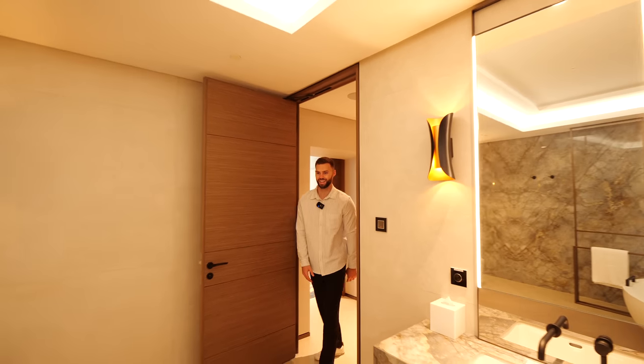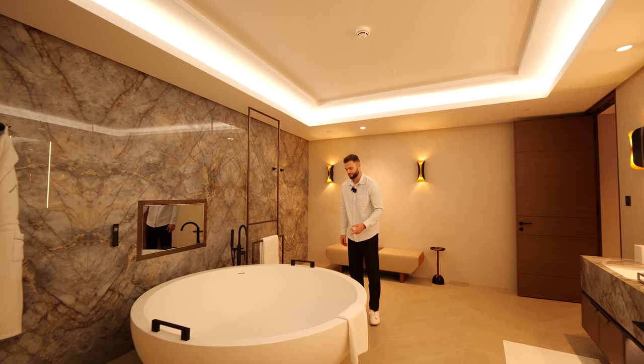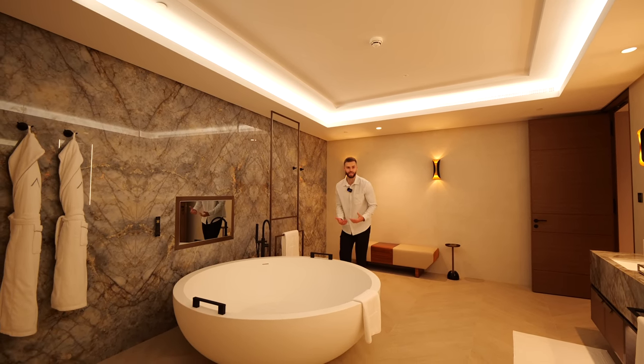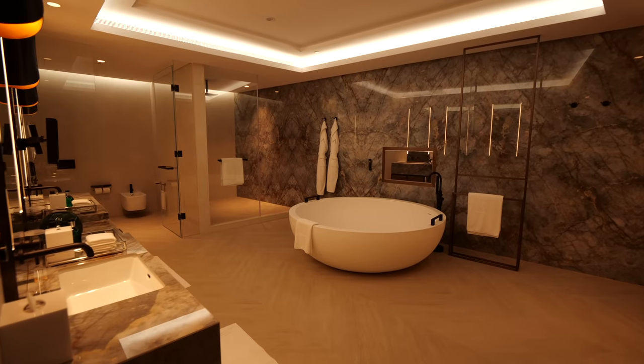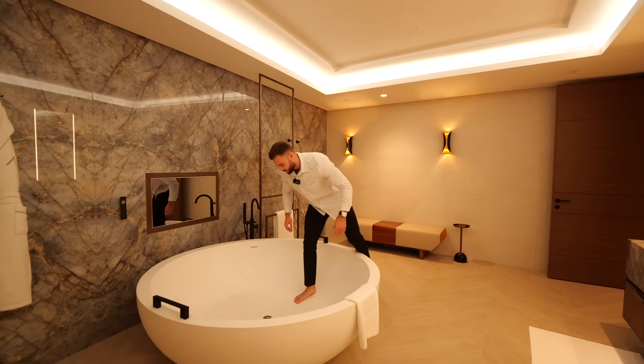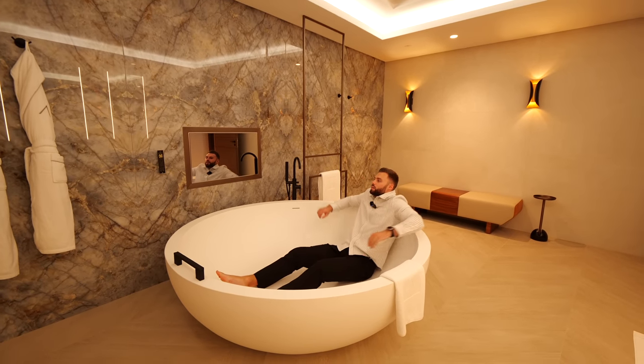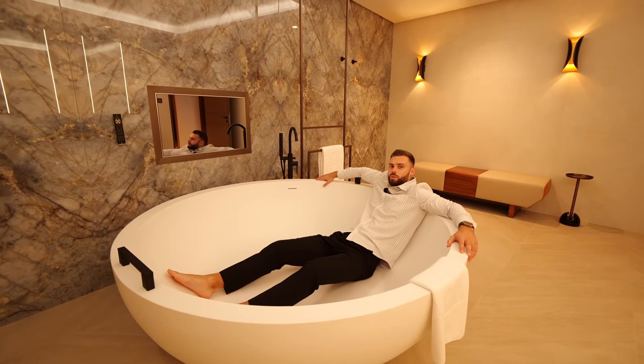Now this bath — come on, look at the size of it. I think one of us is going to have to get in to show the scale. Shoes off, in you go. Yeah, look at this bathtub — sometimes you just have to get in to get a feel of what it would be like to live here. You could fit a few people in here.